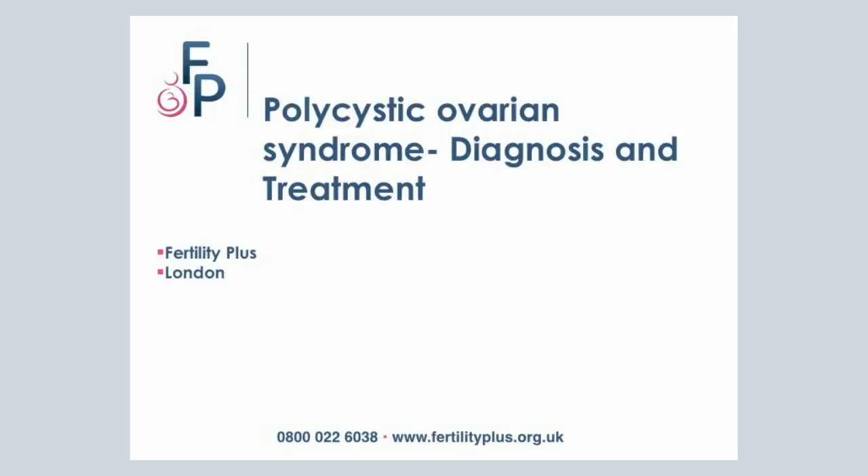Hello, welcome to a lecture on Polycystic Ovarian Syndrome, Diagnosis and Treatment, brought to you by Fertility Plus, London.